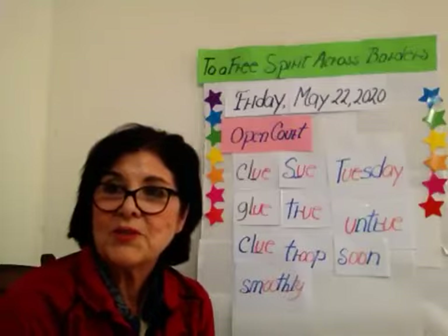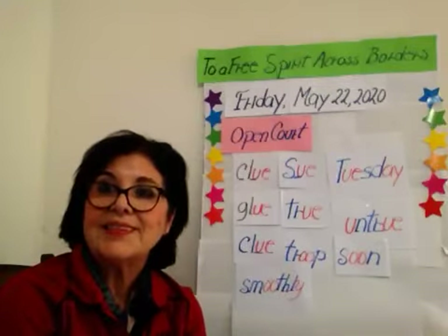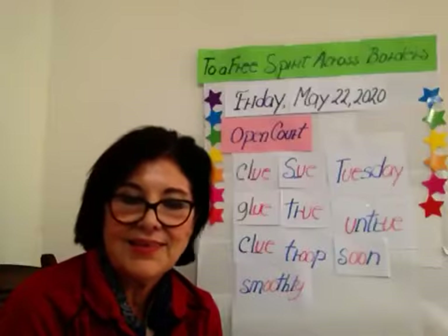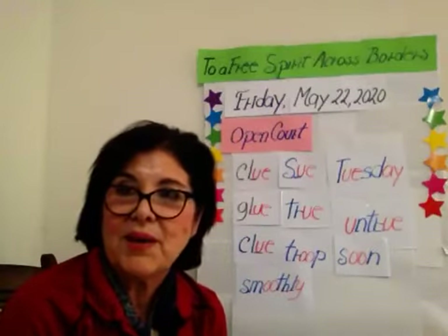And for today, Friday, we're going to have a dictation — a practice dictation. And we're going to have science. And also we're going to be working with math today.